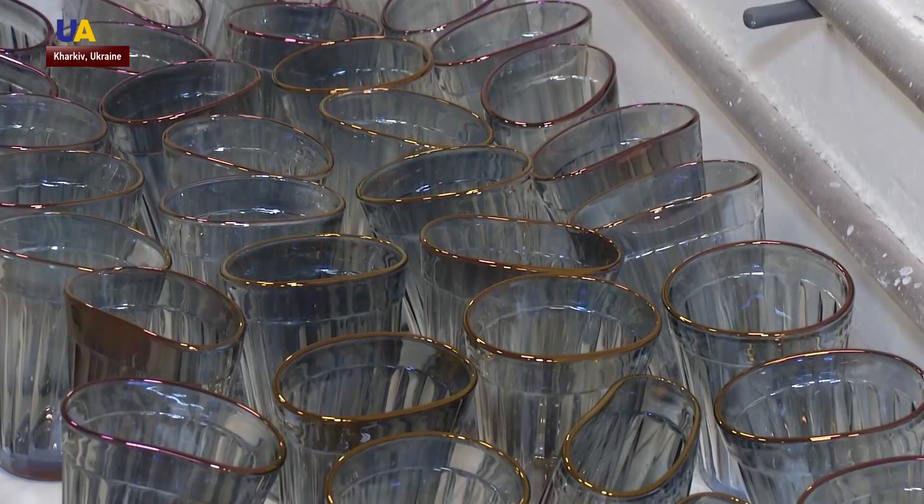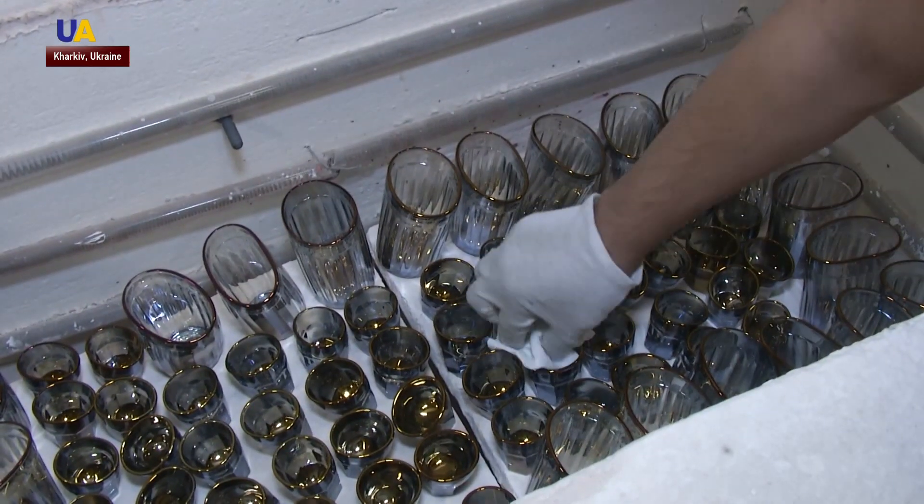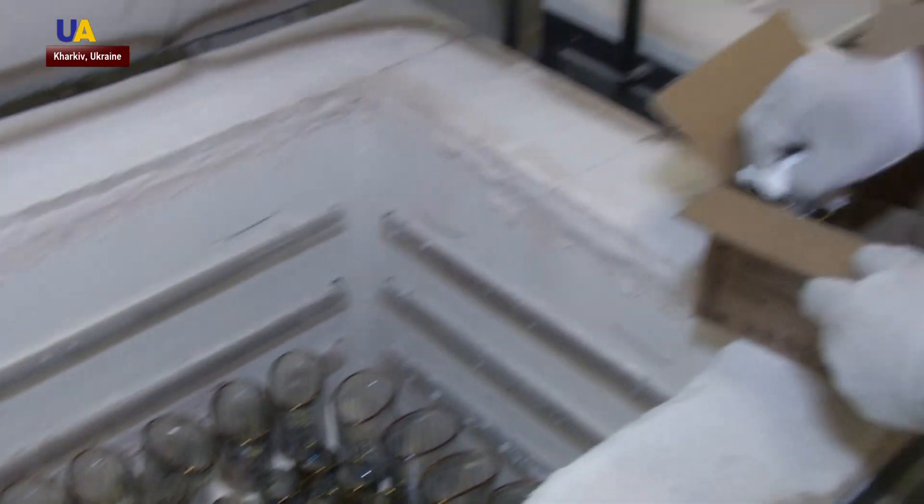The unusual form of the glasses makes them unique, and this idea became very popular among customers. Now the drunk glass is a brand — a recognizable thing, and because they are made in large quantities, many people have them. Often when I meet a new person they tell me, 'Oh, I happen to have a glass made by you.'